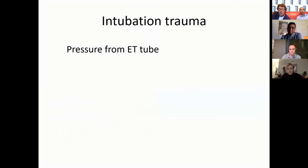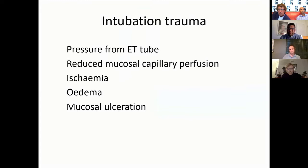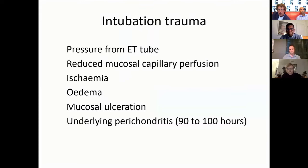I'm going to do a quick preamble about intubation trauma. It comes as a result of pressure from the endotracheal tube. If it's pressing too hard you get reduced capillary perfusion in the mucosa, then ischemia, then swelling and edema, eventually mucosal ulceration, and after a while it breaks down to underlying perichondritis and cartilage necrosis.